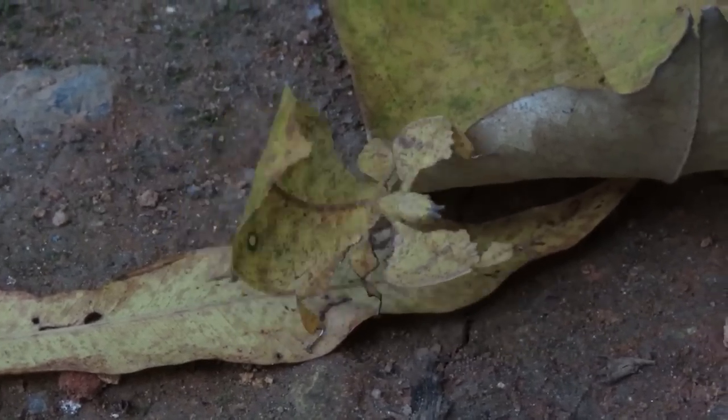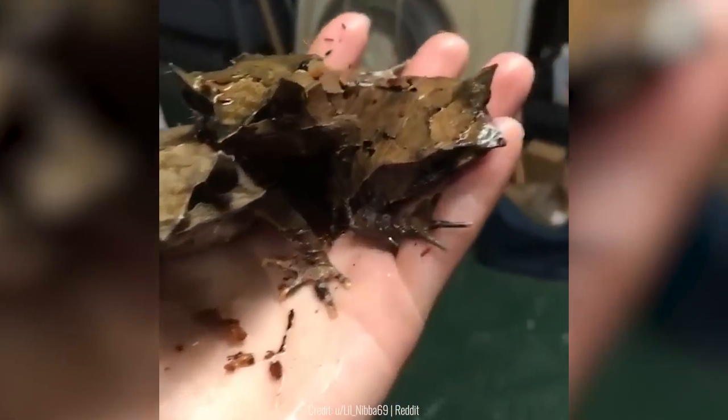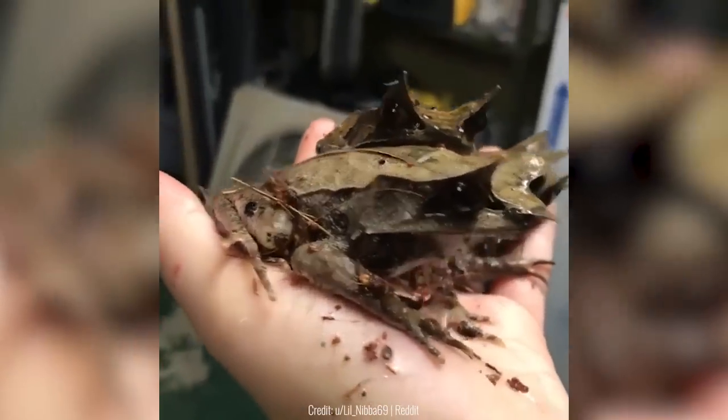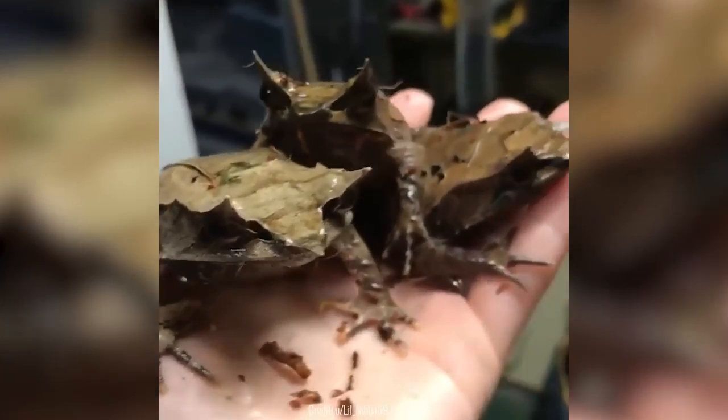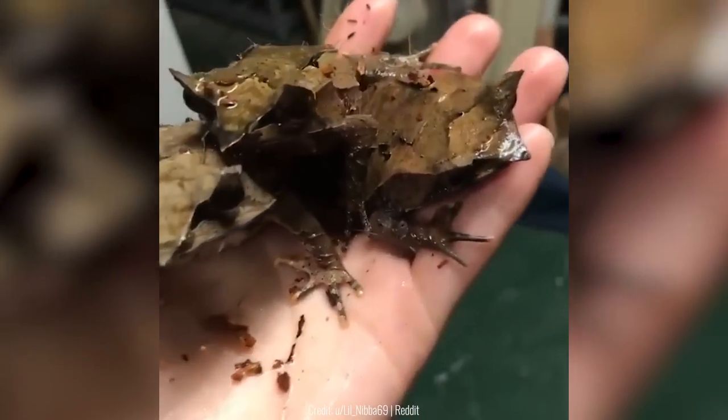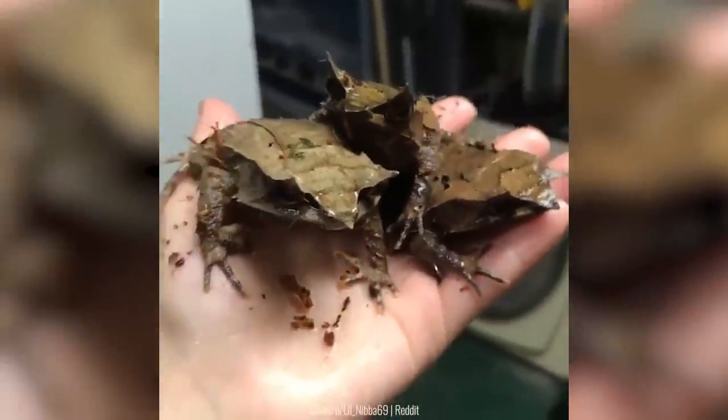You've probably heard of leaf insects, but have you heard of Malayan leaf frogs? These frogs have patterns on their backs that look just like a leaf. Malayan leaf frogs usually only roam around in rainforests, so if you see a leaf floating around in the river, it might just be one of these frogs.